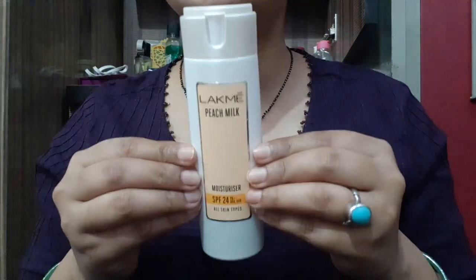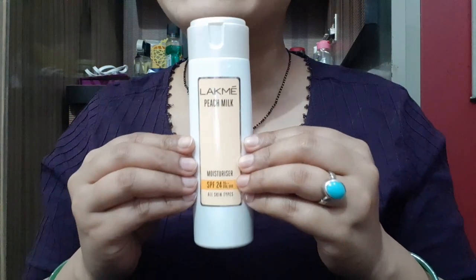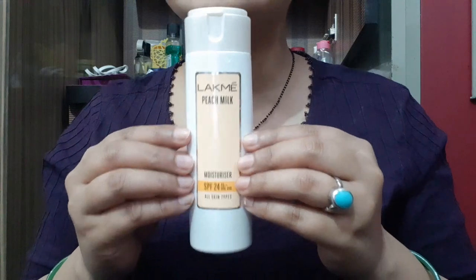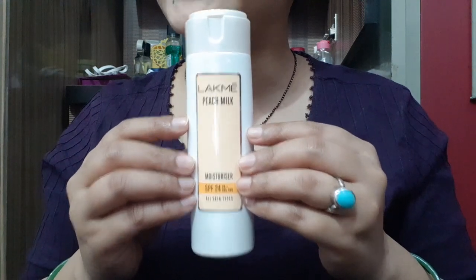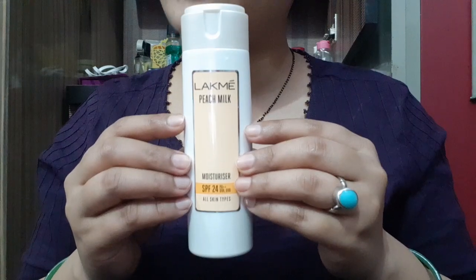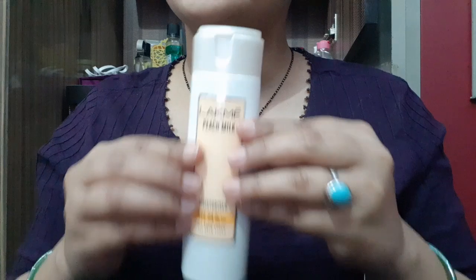I highly recommend this in summers because summer is coming and sunscreen is very necessary. Among face sunscreens, Lotus and LAKME Peach Milk Moisturizer are the best. This shelf life is good and it opens and closes with a click sound, so it is also travel friendly.